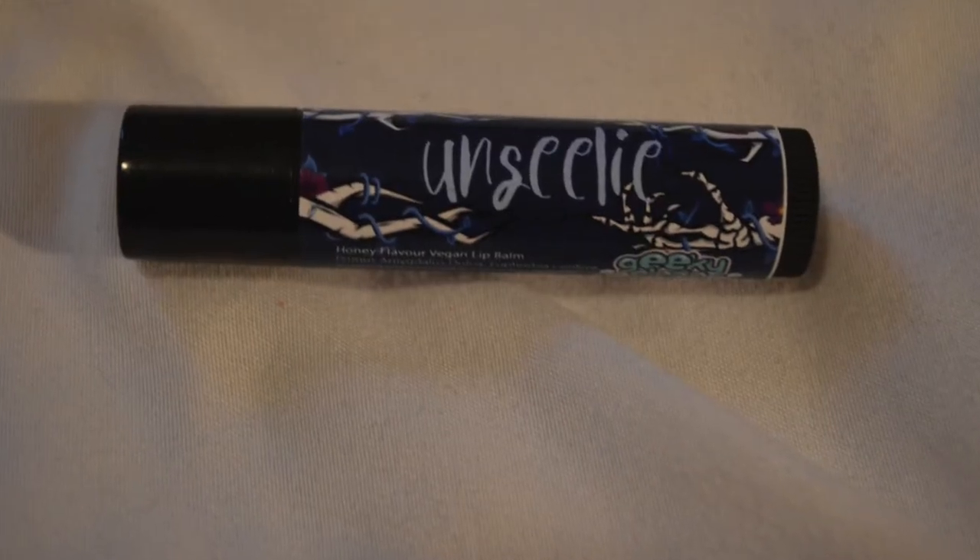The next thing is this lip balm from Geeky Clean and you could have gotten one of two — I think it was Seelie and Unseelie. I got Unseelie and this is a honey flavored lip balm. I believe the Seelie one is apple flavored.